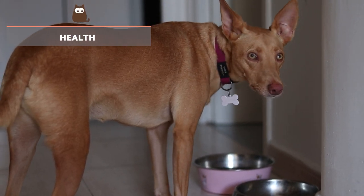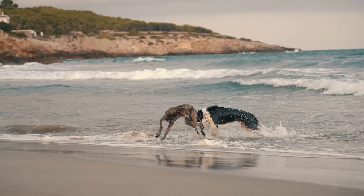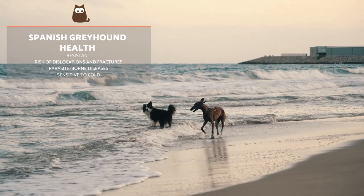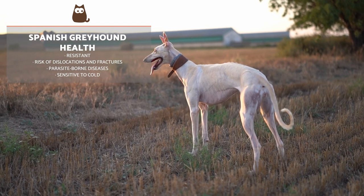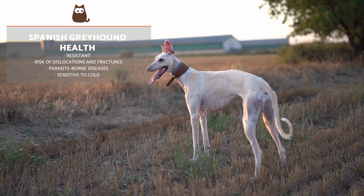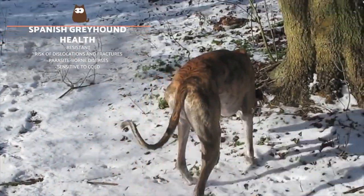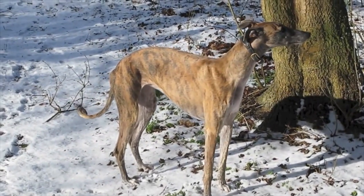Spanish Greyhounds are resistant dogs with little predisposition to congenital pathologies and with a fairly high life expectancy. Their traditional, rural and very active lifestyle puts them at greater risk of dislocations, strains or fractures, as well as diseases transmitted by parasites, so it's essential to deworm and vaccinate them. They are also very sensitive to low temperatures, so we must protect them from the cold by using coats and preventing them from spending the night outside.